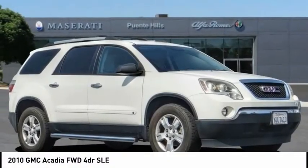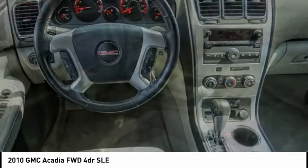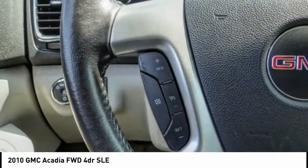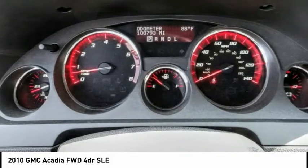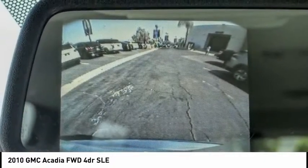Take a ride in the 2010 Acadia. The GMC Acadia has great capability coupled with exceptional safety. Offering better highway fuel economy than any other 8-passenger SUV, advanced technology and thoughtful ergonomics, the Acadia is a premium utility that rejects compromise. This vehicle has less than 105,000 miles.